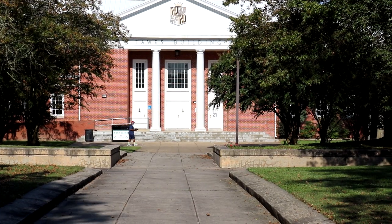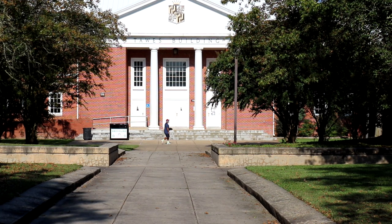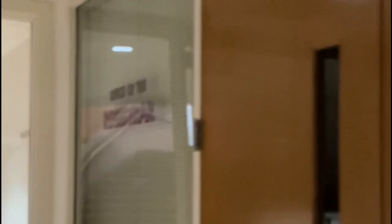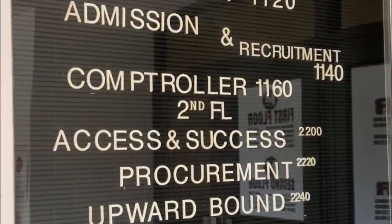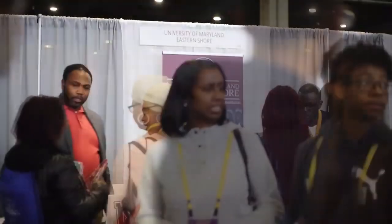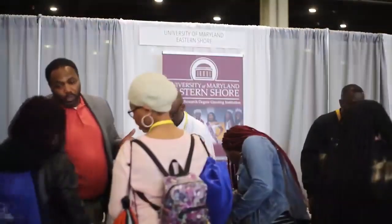We offer students, faculty, and staff workout facilities in Taas Gym. Right across from Taas Gym is the Student Development Center, or SDC, where we have our Office of Registrar, Student Financial Aid, Student Accounts, Counseling Services, the Center for Access and Academic Success, and the Office of Admissions and Recruitment.